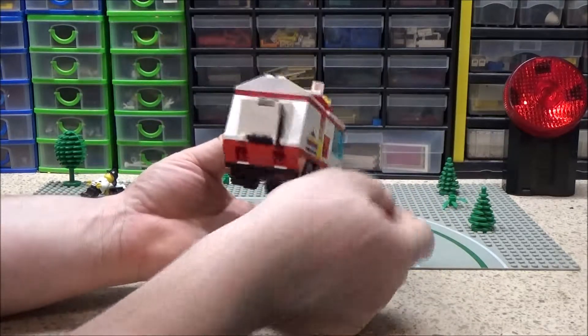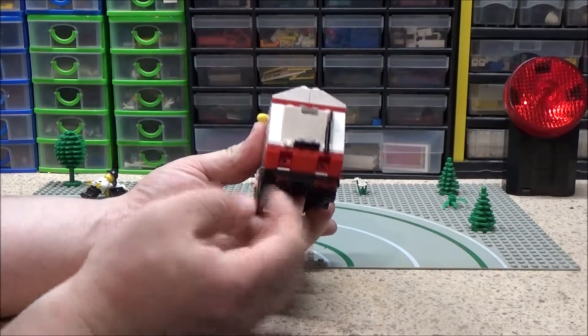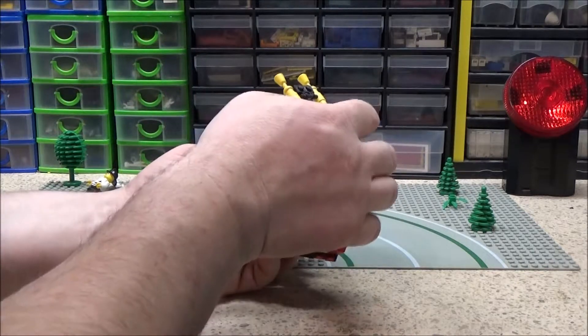I've just noticed I've got a transparent red piece missing there. It has a siren as well.